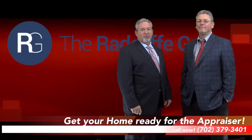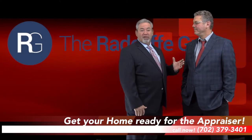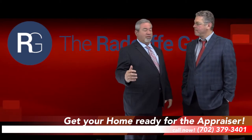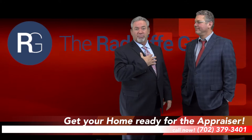Hi, it's Dave Radcliffe with the Radcliffe Group, Keller Williams Realty Southwest, and I'm here with my buddy Kelly Wade with Wade Valuation. He's just a wealth of information about appraisal, and frankly, he's forgotten more about appraisal than most appraisers in my estimation know.